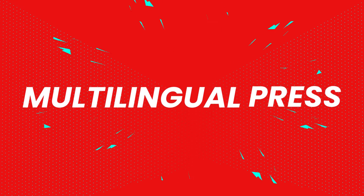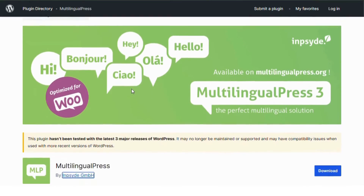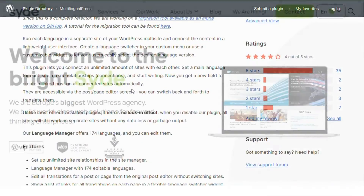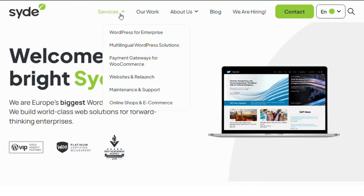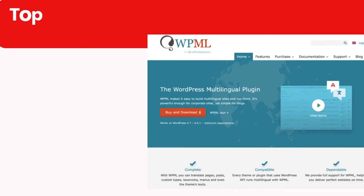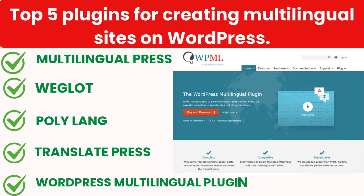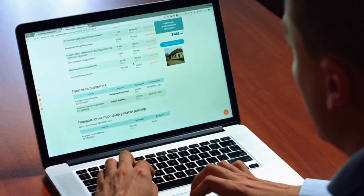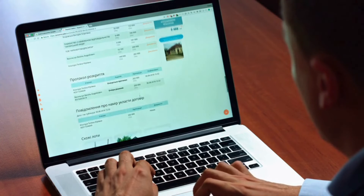Number five: MultilingualPress. MultilingualPress is unique in that it allows you to run each language on a different site, connecting them into a cohesive multilingual network. It's a great option for larger sites that want more control over each language version. So there you have it — the top five plugins for creating multilingual sites on WordPress. These plugins will help make your content accessible to audiences around the world.